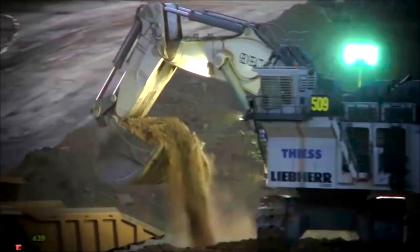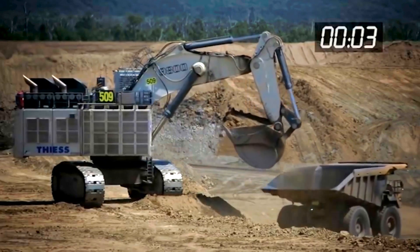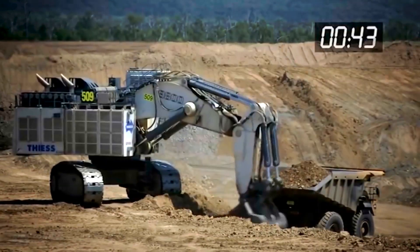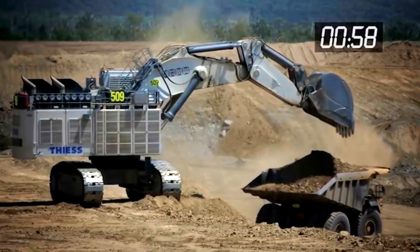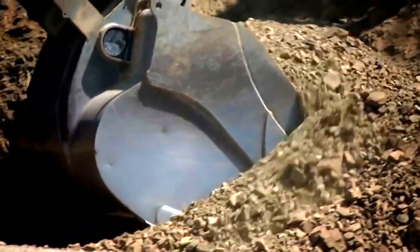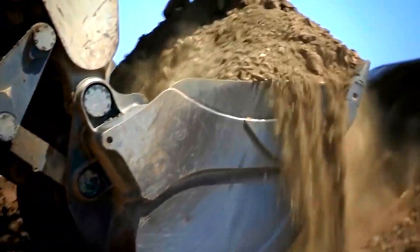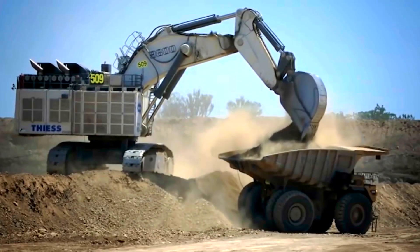It is often employed in open-pit mining operations where it can extract enormous amounts of material from the ground efficiently. Its immense size and power make it ideal for difficult mining activities like digging through hard rock and dirt and moving massive amounts of overburden and minerals.